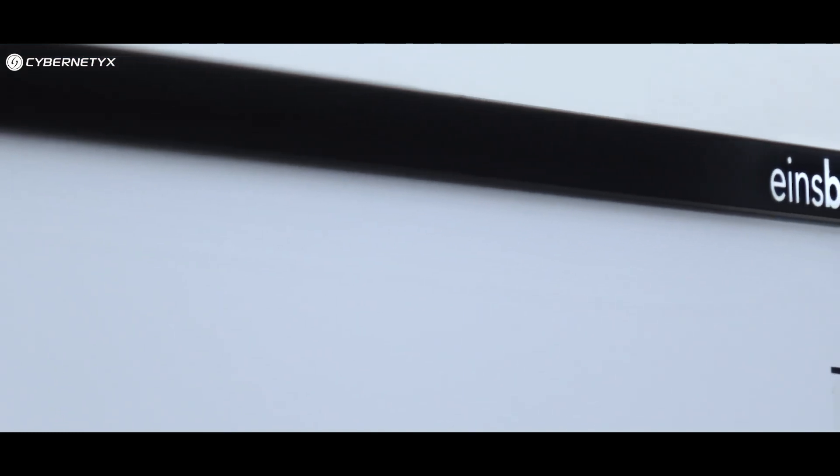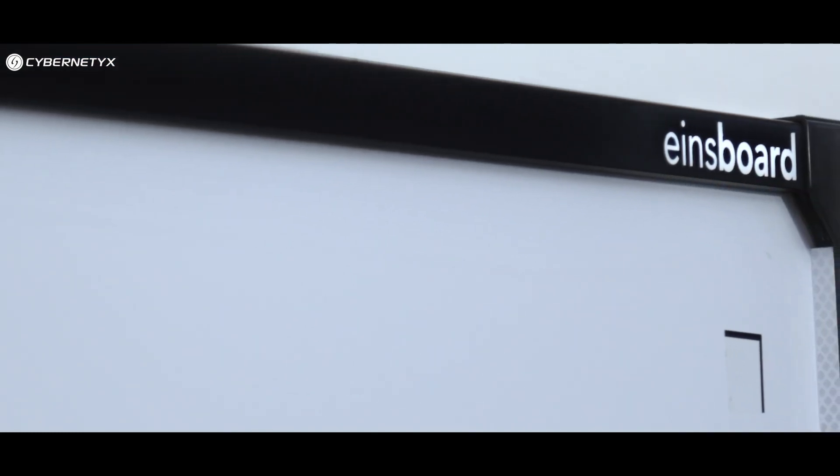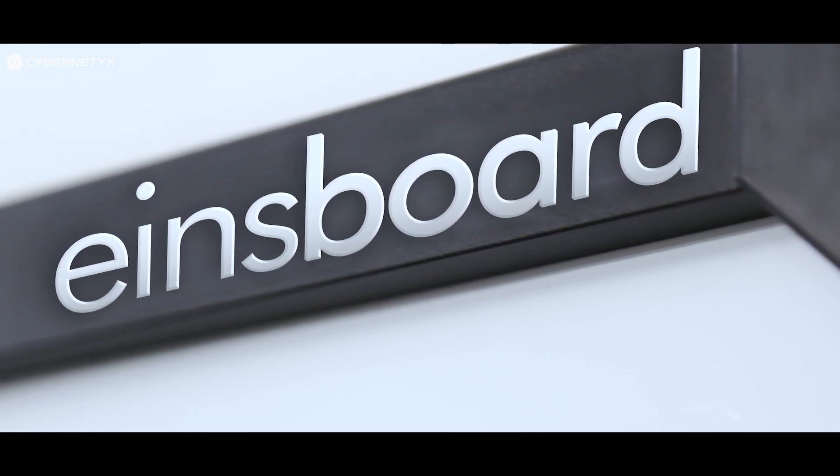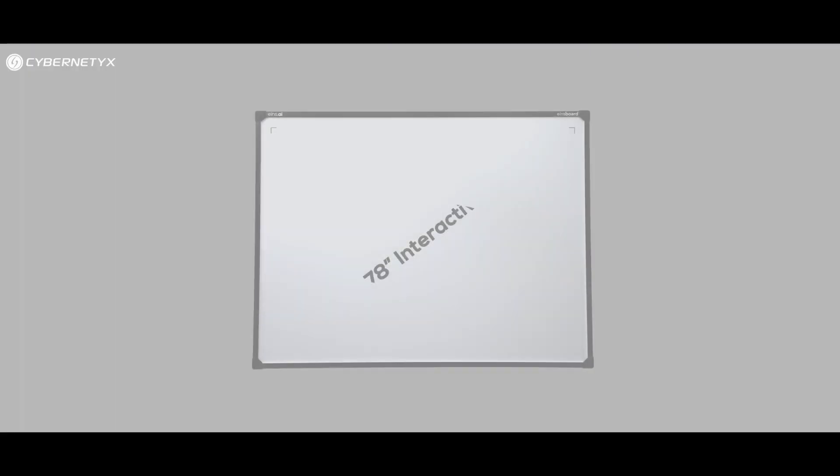Introducing INES Board, the newest touch interactive board from INES AI. This high-performance interactive whiteboard is the perfect learning solution for the modern-day classroom.